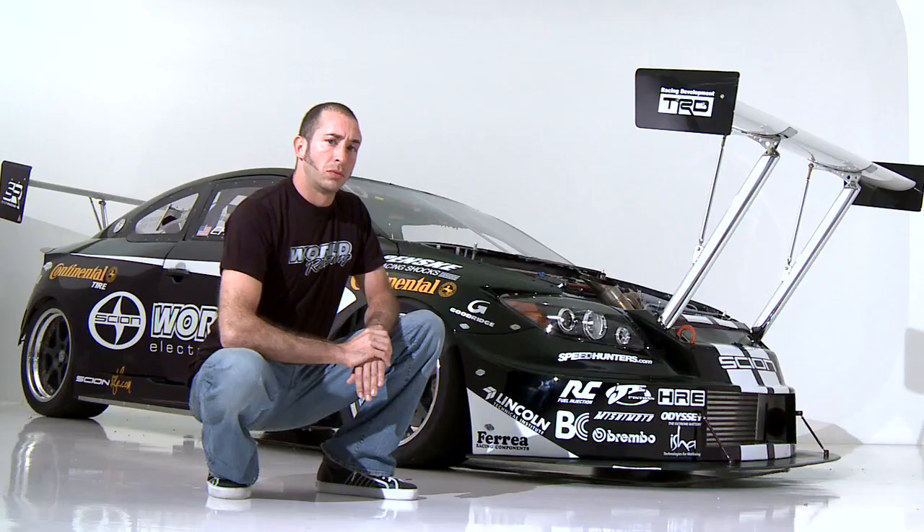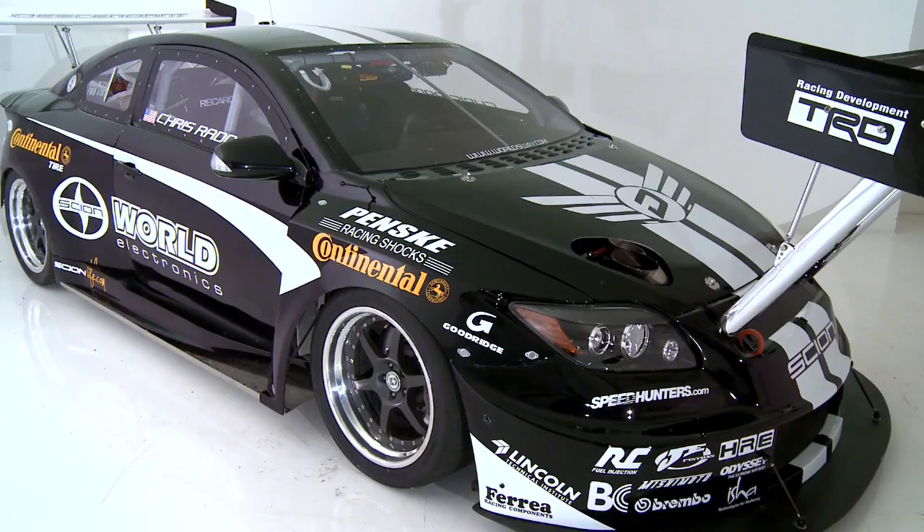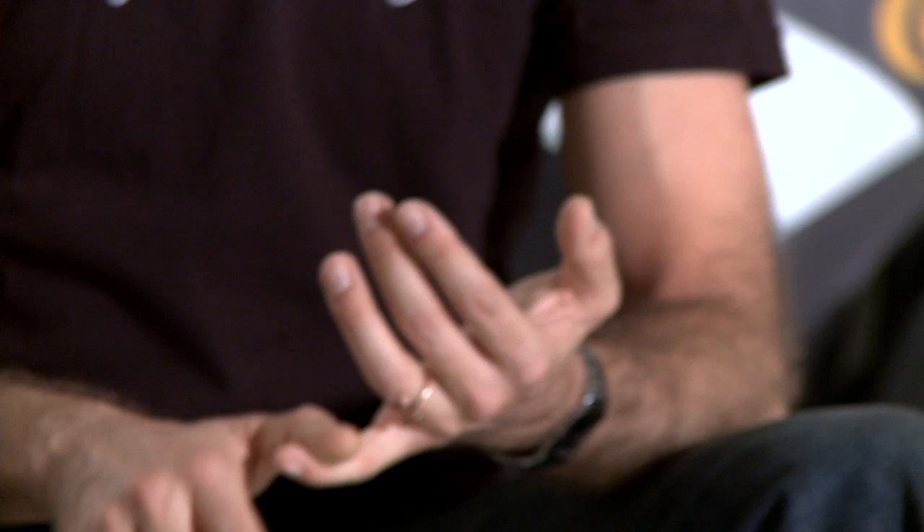This is our third season. We've made a bunch of modifications going into 2010: cutting the entire front end of the car off, building a whole new front subframe, adding a couple horsepower under the hood, a couple tweaks here and there, some electronics.